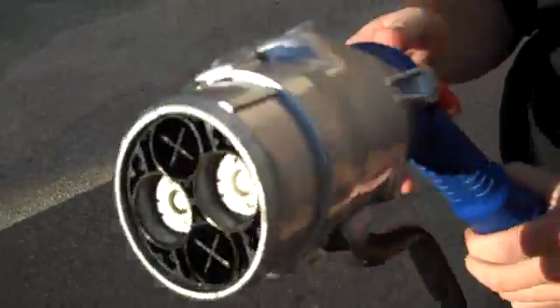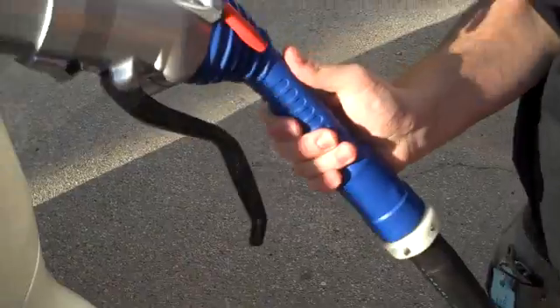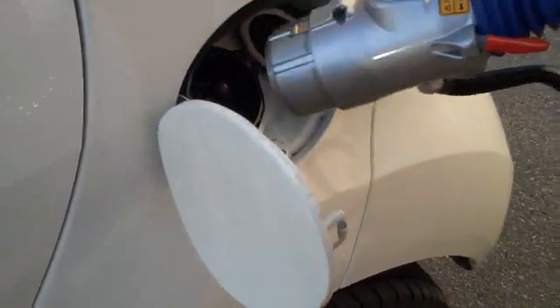How much does that weigh? Just a couple of pounds. Really? It's not that heavy — not bad at all. Not any heavier than a gas pump.